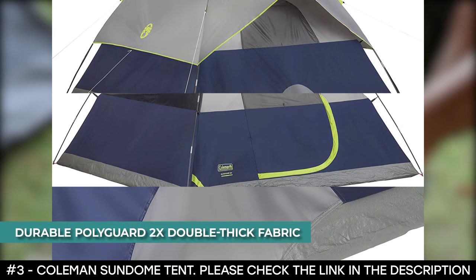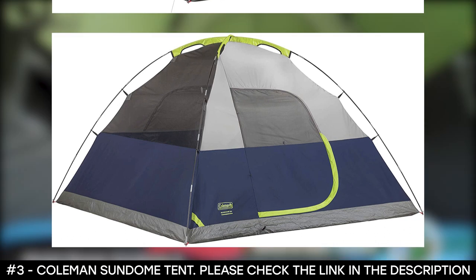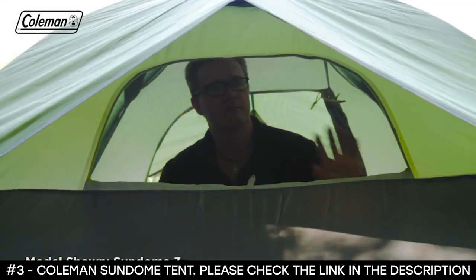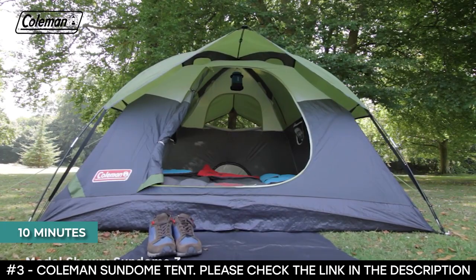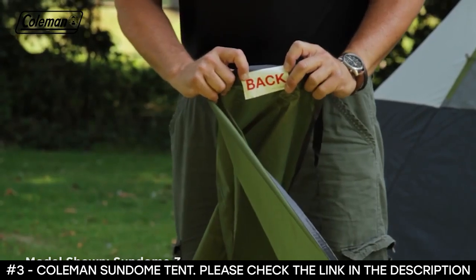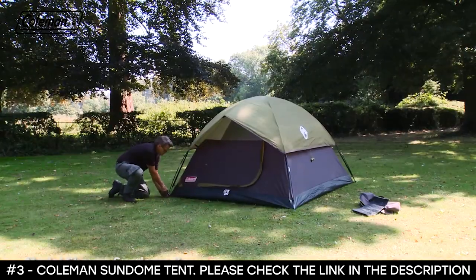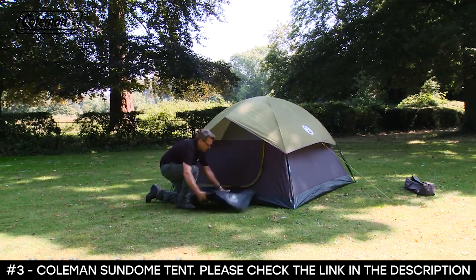It features a durable PolyGuard 2X double-thick fabric designed to withstand the elements. It's big enough to contain one queen-size air mattress and comes with built-in storage pockets to keep your gear organized, plus an e-port that makes it easy to bring in electrical power. Thanks to the snag-free continuous zipper, this tent sets up in only 10 minutes. To set it up: take the flysheet over the tent — the back is labeled — attach the flysheet's Velcro tabs to the poles to secure, then hook to the ring at ground level. Tension and tighten the pegs if required, peg out the two guy lines, and finally add the doormat and secure with pegs.